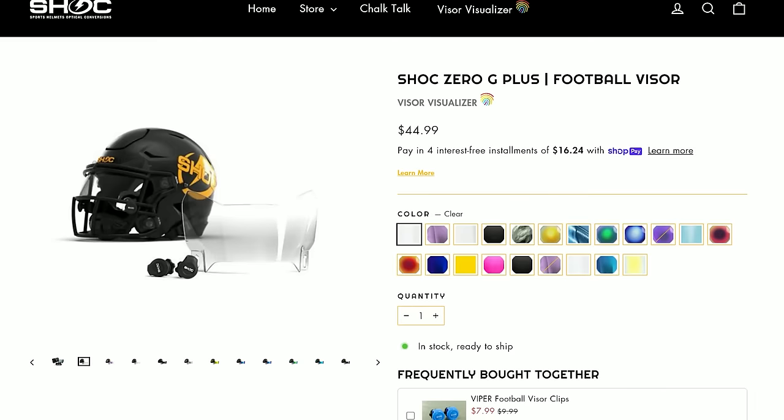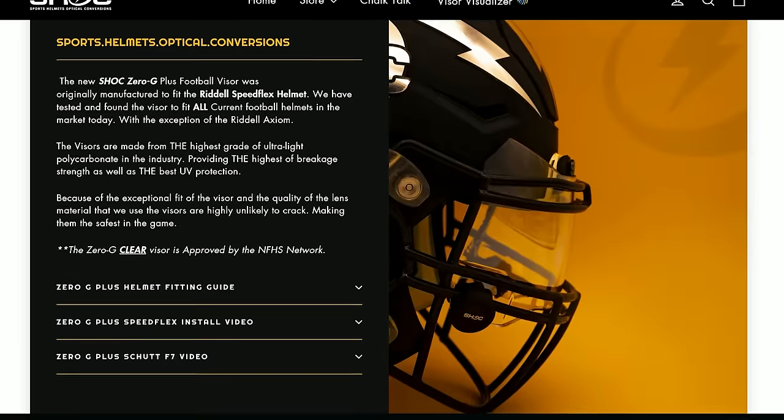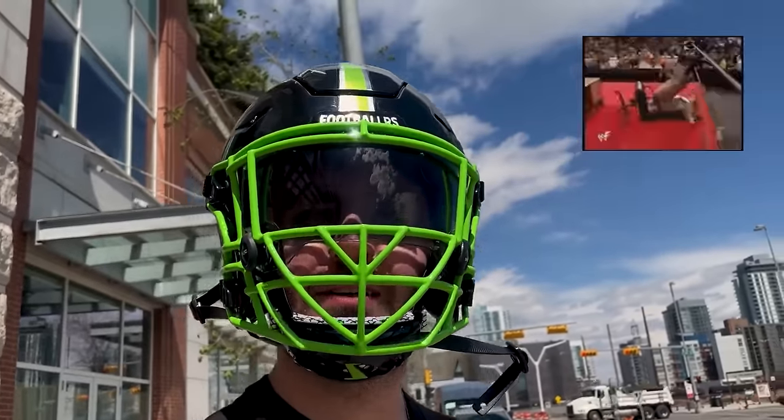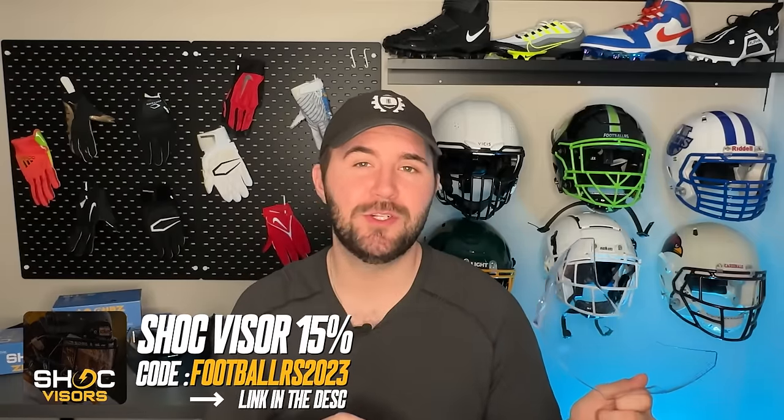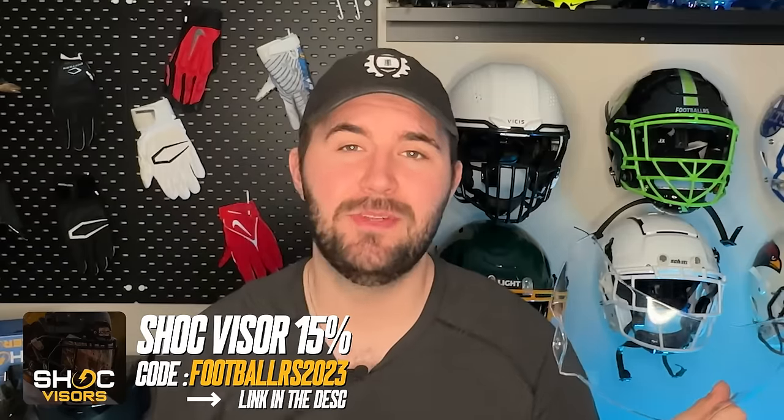We're featuring a ton of different visors in today's video, and our recommended visor is still going to be our channel sponsor, Shock Visors. Shock Visors makes really high quality visors in a bunch of different colorways at really good prices. They have some of the most innovative stuff on the market, like their different iridium finishes, and they even have a visor called the Friday Night Lights that shifts from black during the day to clear at night. If you're going to pick up a Shock Visor, make sure to use the code FOOTBALLERS2023 and check out the top link in the description.